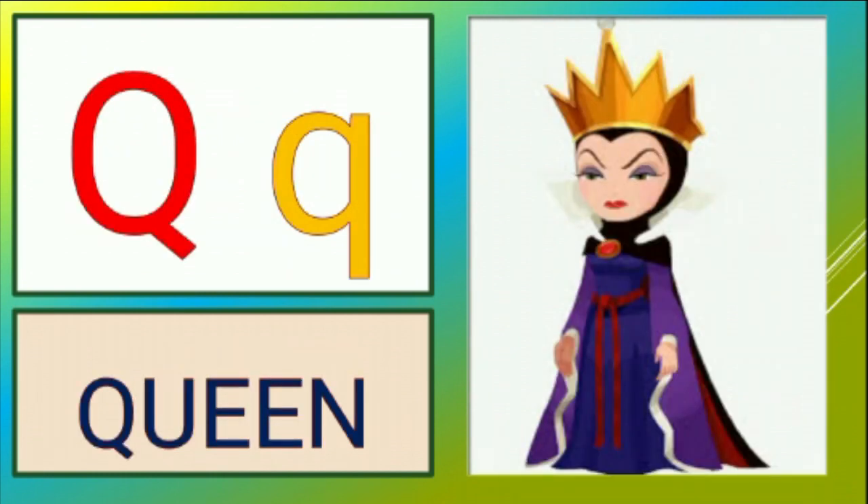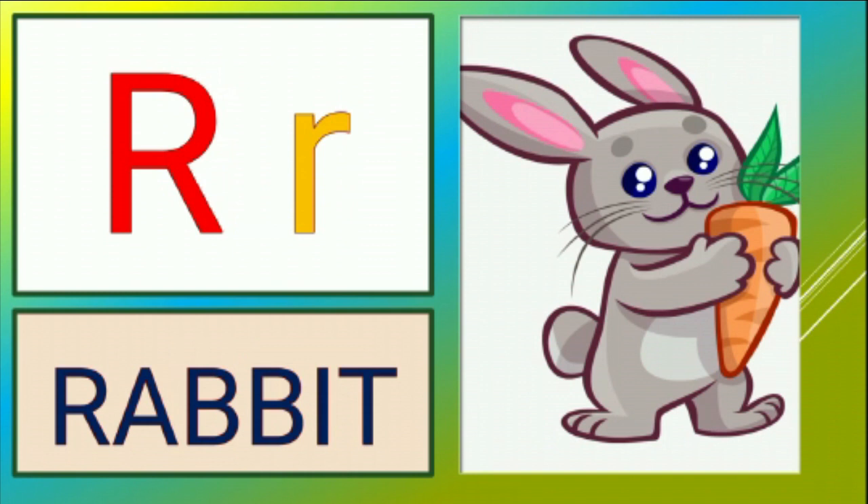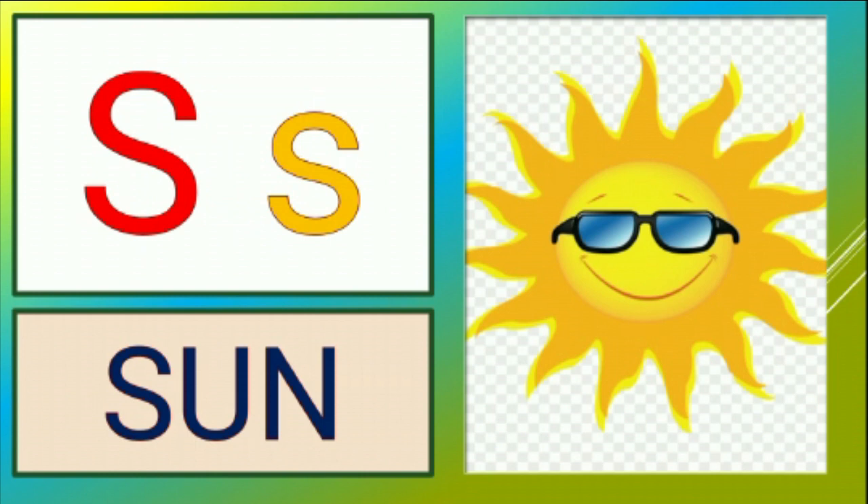Q is for queen, k-k-k-queen. R is for rabbit, r-r-rabbit. S is for sun, s-s-sun.